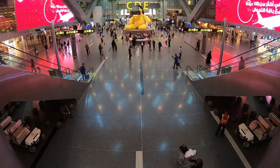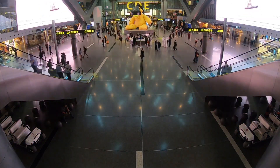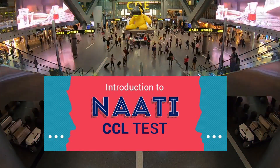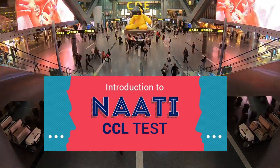There is one way you can add five extra points to your total, and that is if you have passed the NAATI CCL examination with the required points. This is called the Credentialed Community Language Test.